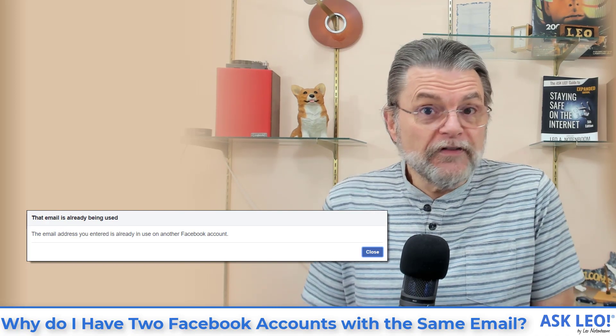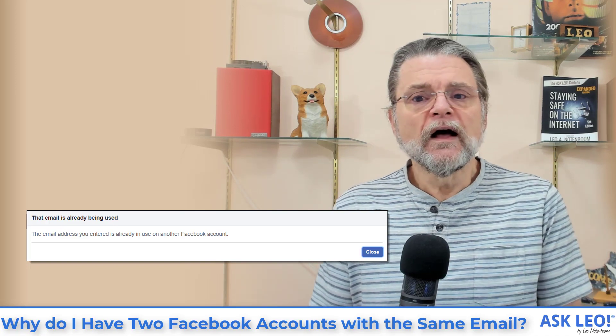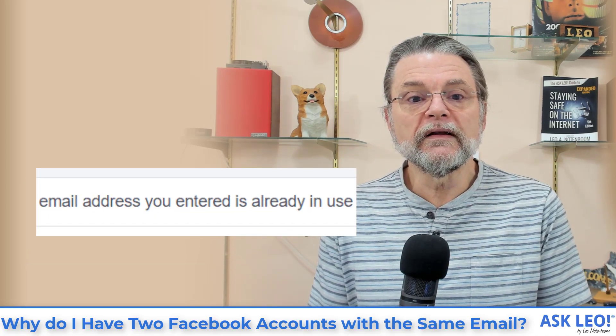In fact, if you try — which I've done — you end up with this message: 'Email address is already in use.'